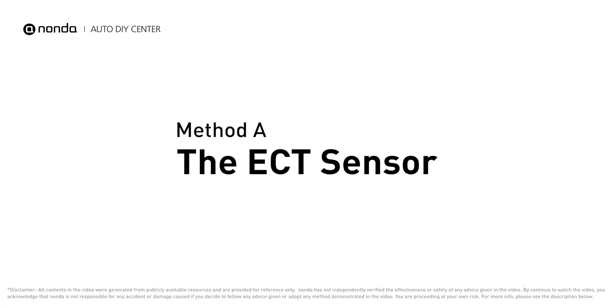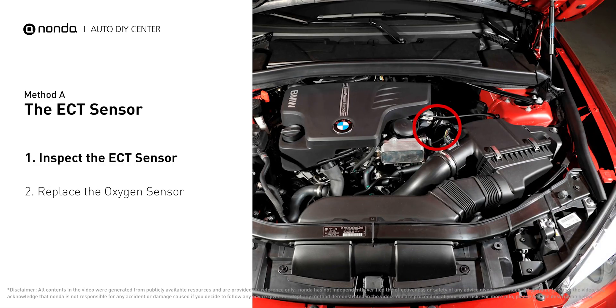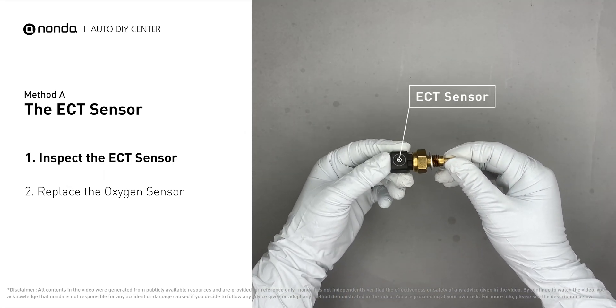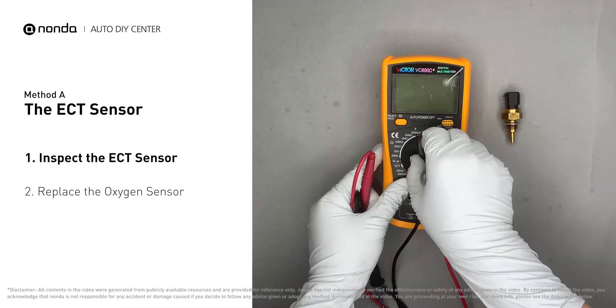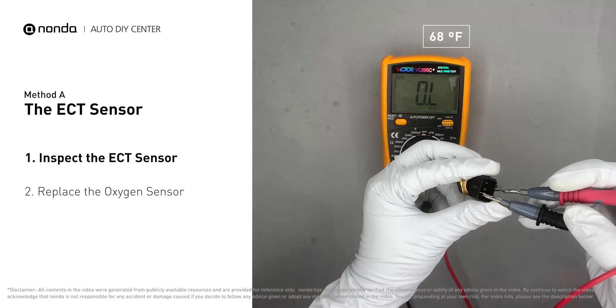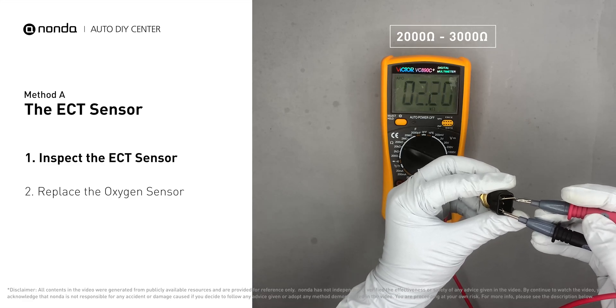Method A: the ECT sensor. In most cars, the primary ECT sensor is installed near the thermostat in the cylinder head. Remove the ECT sensor from the engine. Use a multimeter to proceed with a test on the ECT sensor. At an ambient temperature of 68 degrees Fahrenheit, the sensor resistance is between 2000 ohms to 3000 ohms.